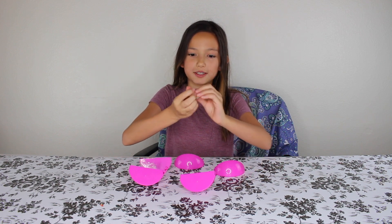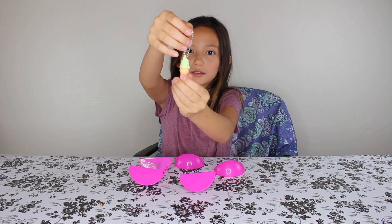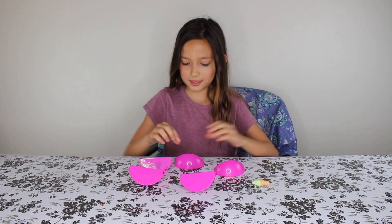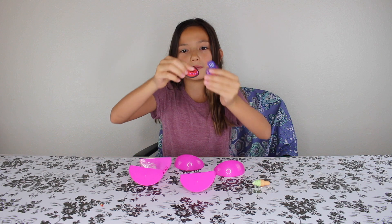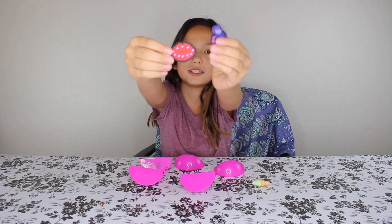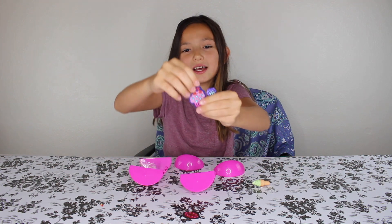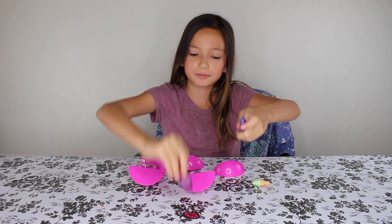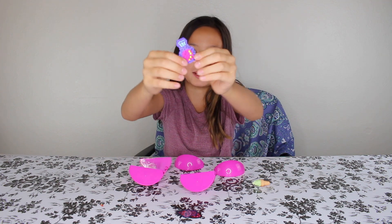So first I got this cute little ice cream keychain — it's really cute. Next I got these little patch things: this one's a heart, this one's an ice cream or a cupcake, and then like nail polish or like perfume.